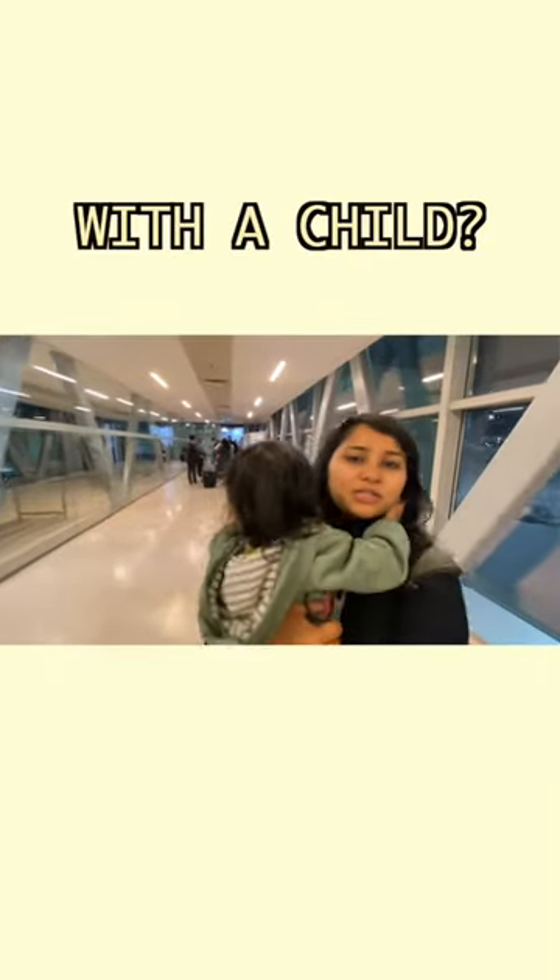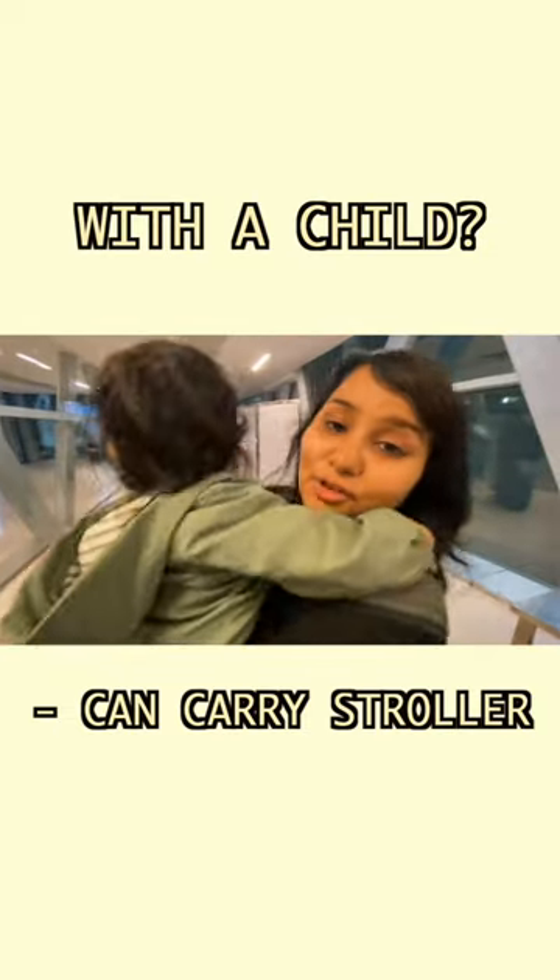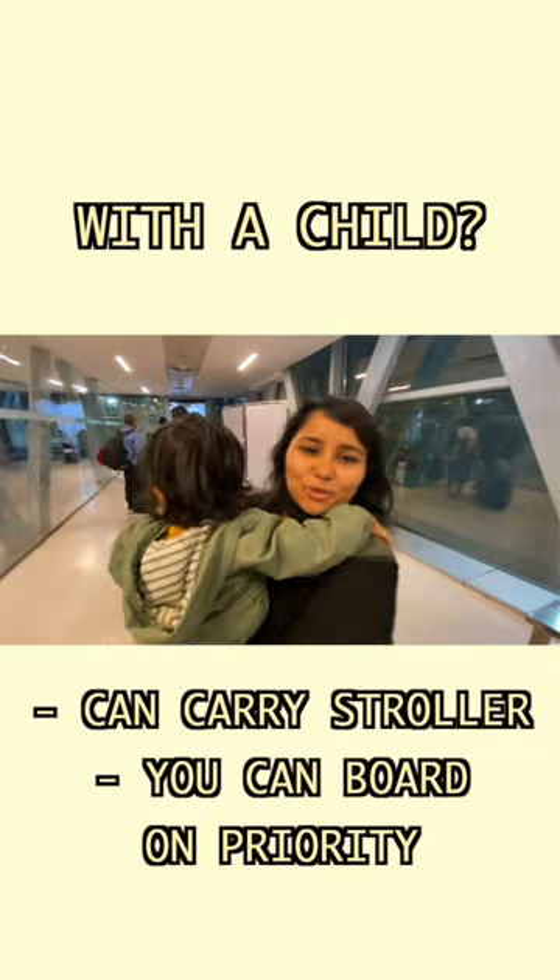If you have a small child, you can get your stroller up to this point, or you can even check it in with your luggage. And of course, you don't have to wait — you can board on priority.